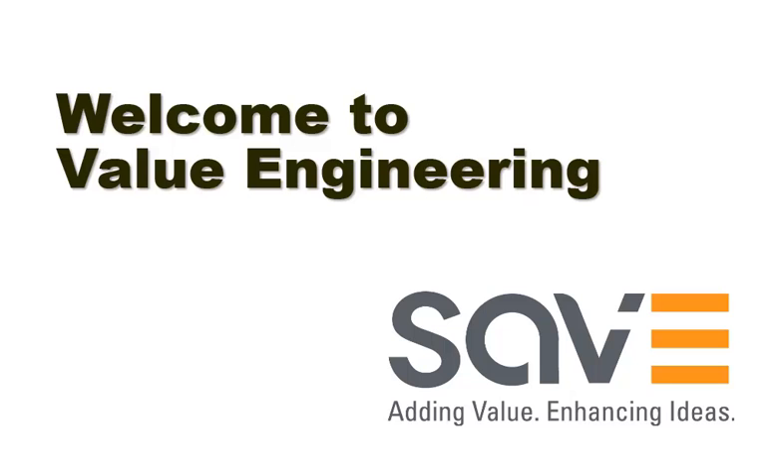Welcome to the world of value engineering. In this short video we're going to talk about what value engineering is, what it can do for you, and show you some remarkable results that it's already produced.